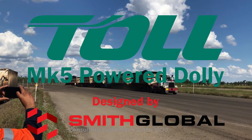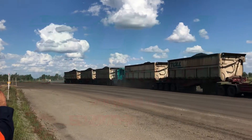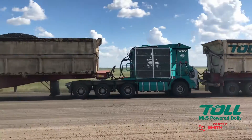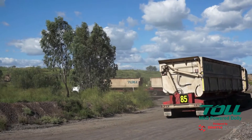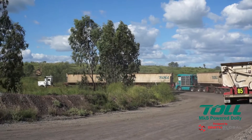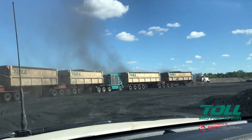Welcome to the Mark 5 Powered Dolly, Toll's latest innovation for significantly improving mining road train productivity. Developed from the ground up for Toll by Smith Global, using their 15-plus years of experience designing powered mining trailers.